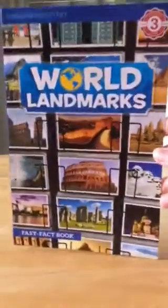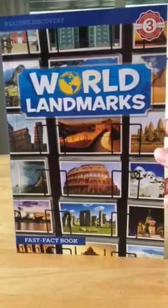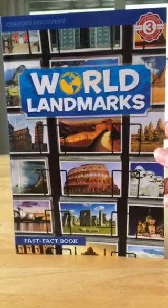The next one I kind of got for me because I thought it was neat, and then he'll grow up and I'll still read it to him now. It's called World Landmarks. It has Niagara Falls and all different kinds of places. It's a great read and it was a dollar.